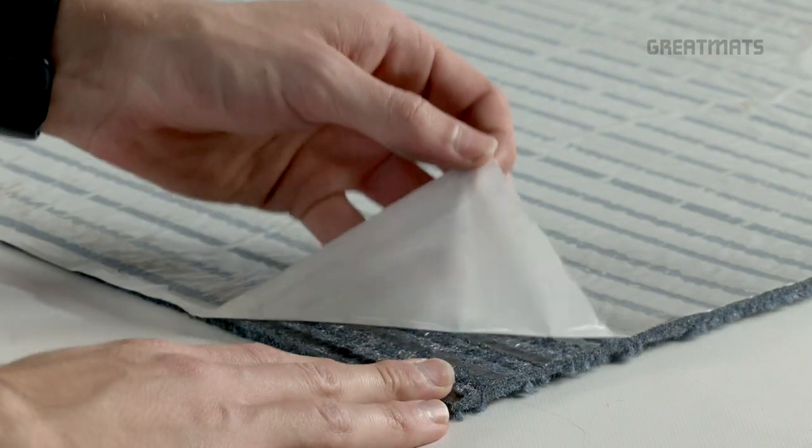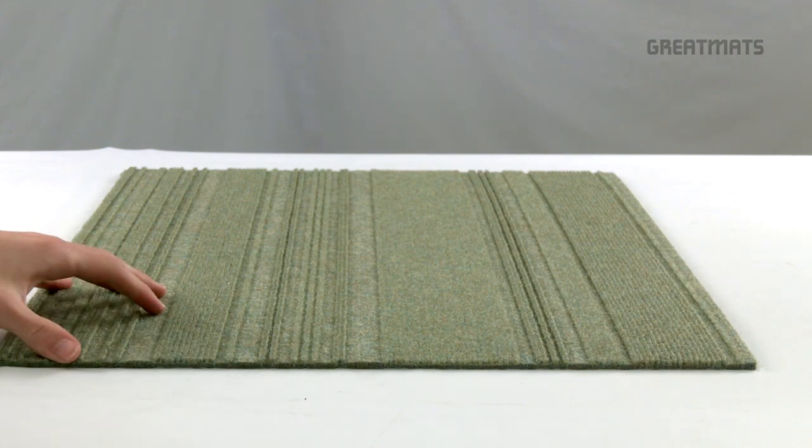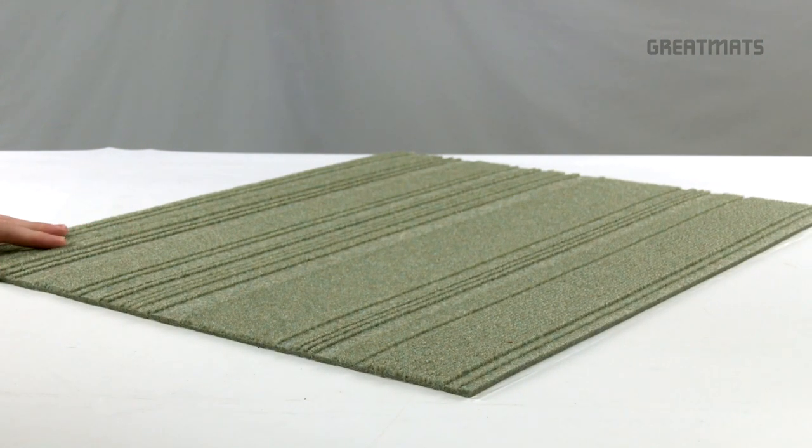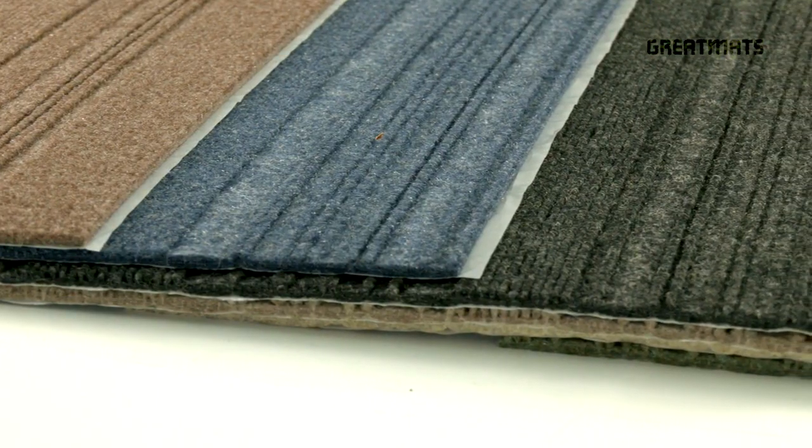This tile provides a highly durable peel and stick adhesive making the installation process simple. Smart Transformations Couture Carpet Tiles are 24 by 24 inches in size and a quarter of an inch thick, and come in multiple color options.